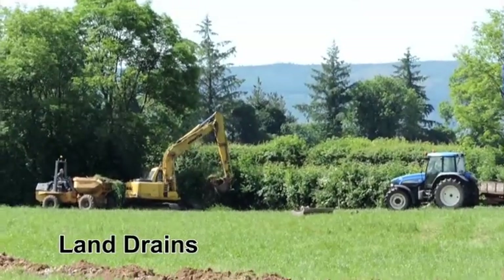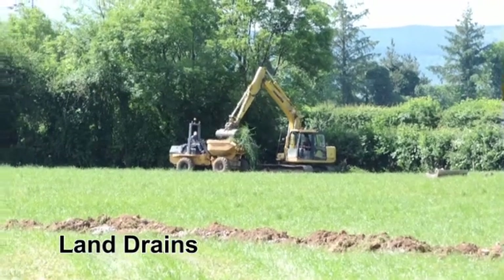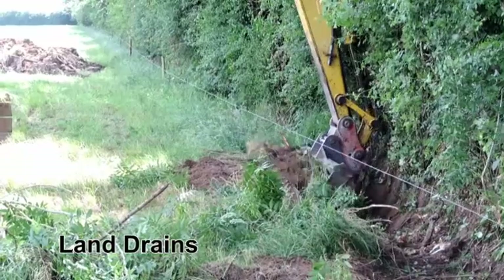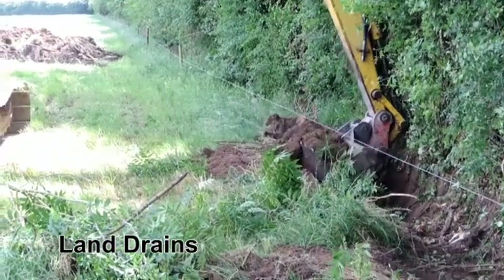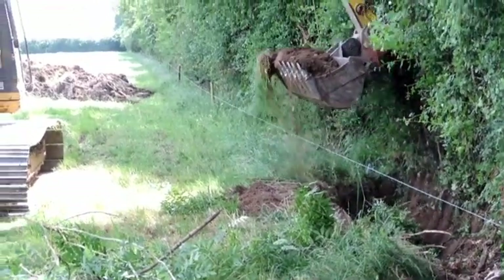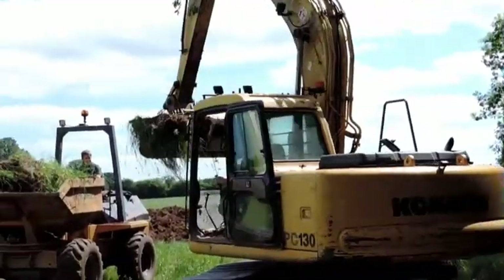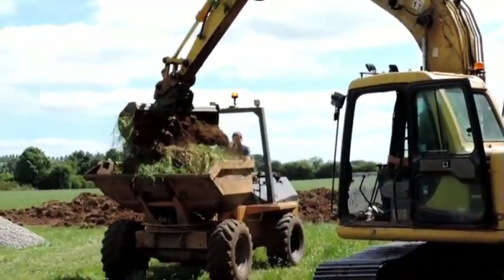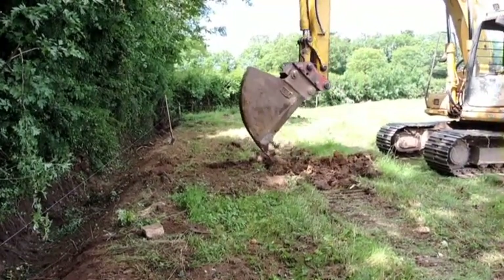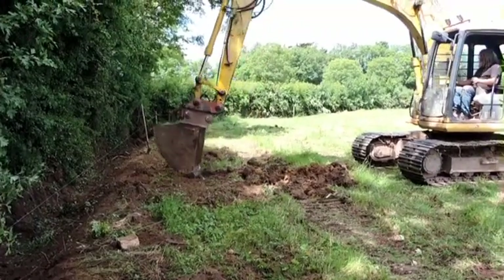Open land drains along field boundaries are cleaned and deepened. Shallow land drains are installed by excavating, laying perforated plastic pipe and backfilling with drainage stone.